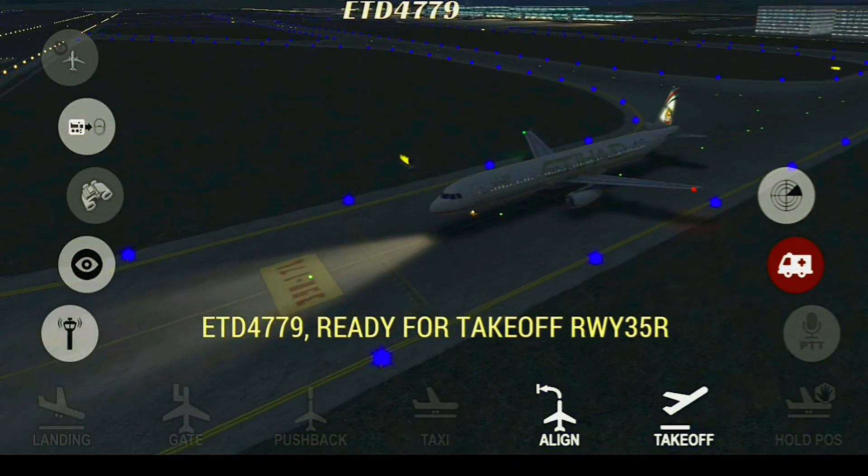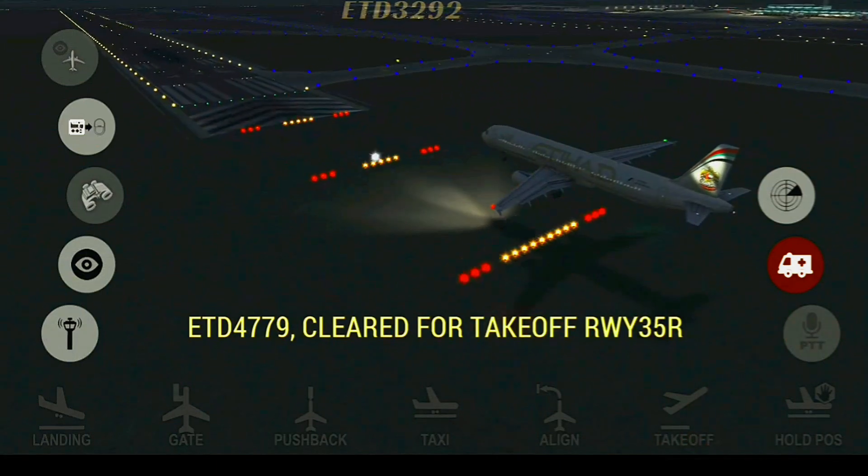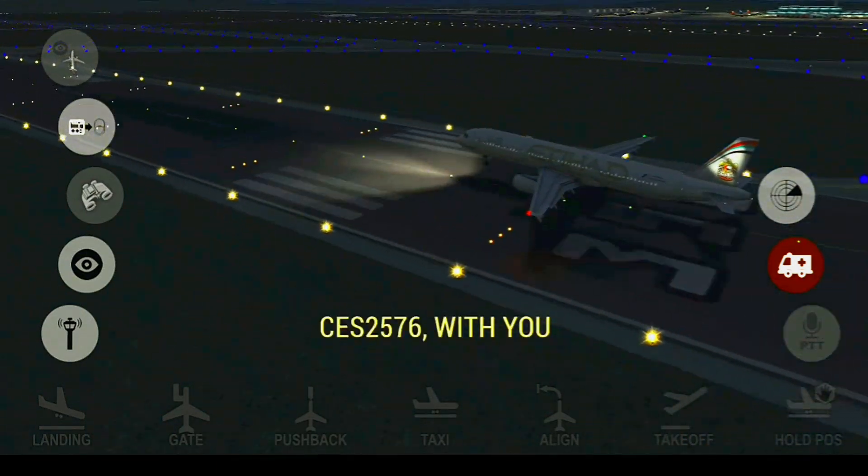Capulet Ground, 24779 ready for take off runway 35 Right. 24779, ready for take off runway 35 Right. Capulet Ground, China Eastern 2576, with you.